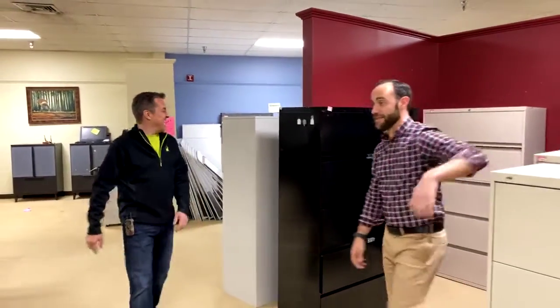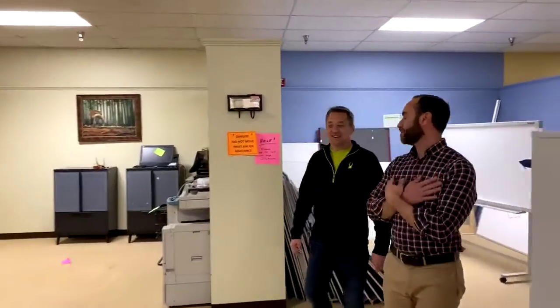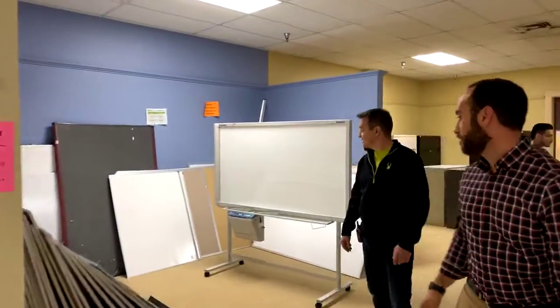If you come in a week from Saturday wanting to hit this special — it'll be gone. It's kind of like HEB: they don't extend the special. We're doing it for exactly one week. All our lateral file cabinets are $99 — we're making room for new stuff coming in.